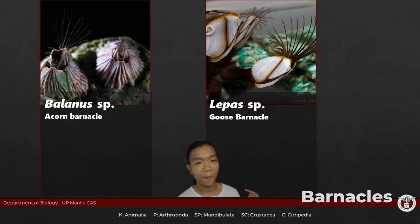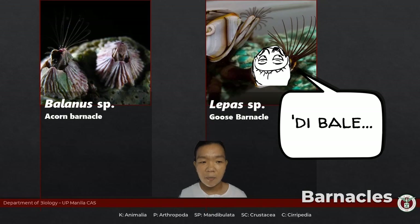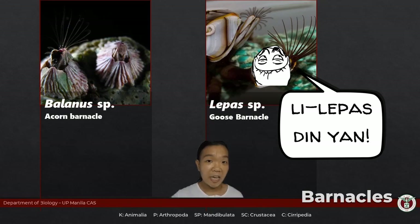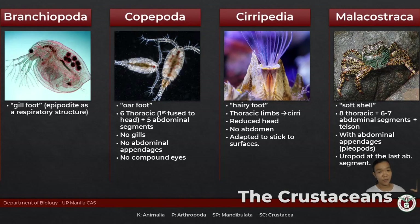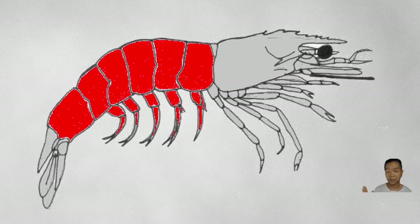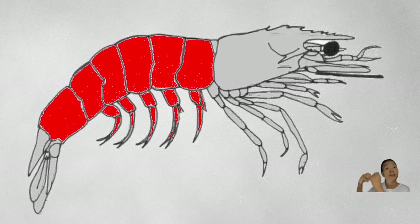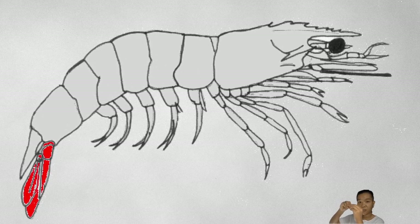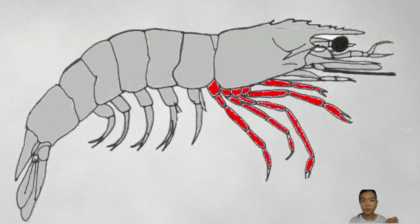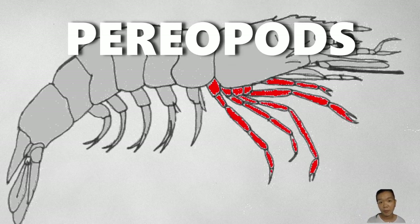Representative barnacle types include goose barnacles (Lepas) and acorn barnacles (Balanus). When we talk about Class Malacostraca, we're talking about crustaceans that, unlike Branchiopoda, Copepoda, and Cirripedia, actually have abdominal appendages called pleopods. The last segment's appendages flatten out into what we call uropods. The thoracic appendages are called thoracopods, and these can appear as either chelipods or pereopods depending on their function.